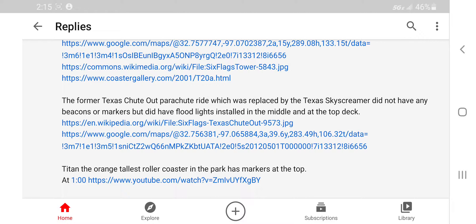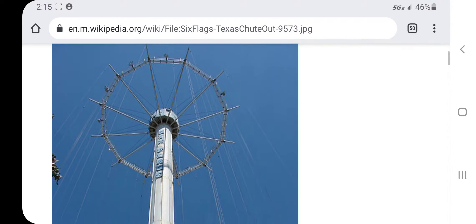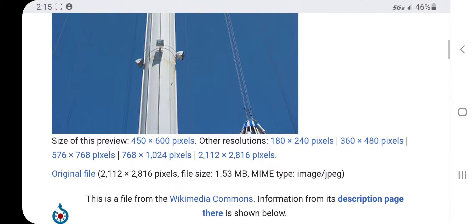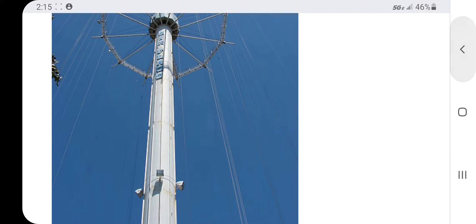The former Texas — I can't pronounce anything — Paradise Ride, which was replaced by the Texas Skyscraper, did not have any beacons or markers, but did have a floodlight installed in the middle and at the top deck. It sounds like this tower is sadly dead. Oh, look — floodlights. That's what they look like. No beacons, no markers, sadly.